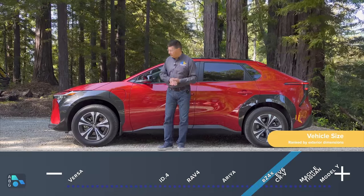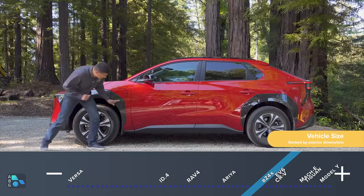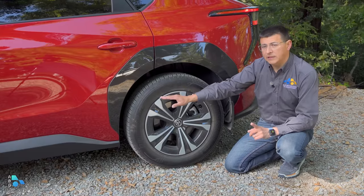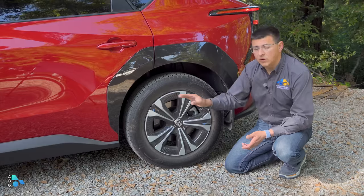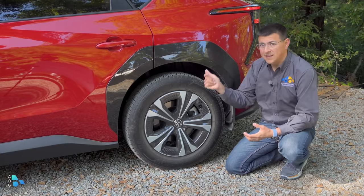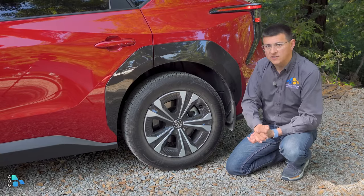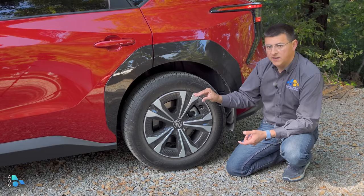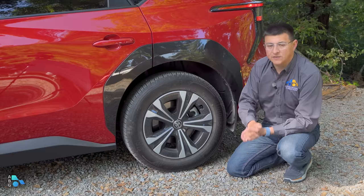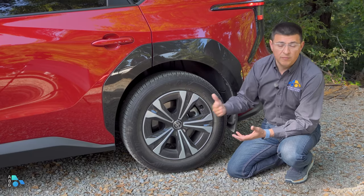I think the Subaru Solterra is a little bit more cohesive design-wise. I'm not the biggest fan of these different color panels, especially when you notice this is not the same color as those panels below the doors. The range figures are likely a little lower than the competition partly because of the ground clearance — this has significantly more clearance than an Ioniq 5 or EV6, partly due to the Toyota-Subaru collaboration. Also, 235-60R18 tires give quite a lot of cushion, providing a better ride and extra protection if you take this off the beaten path.